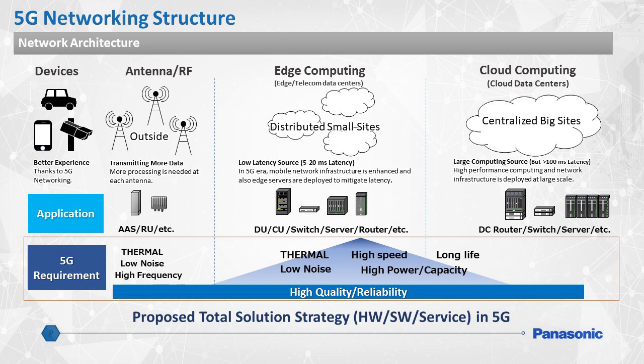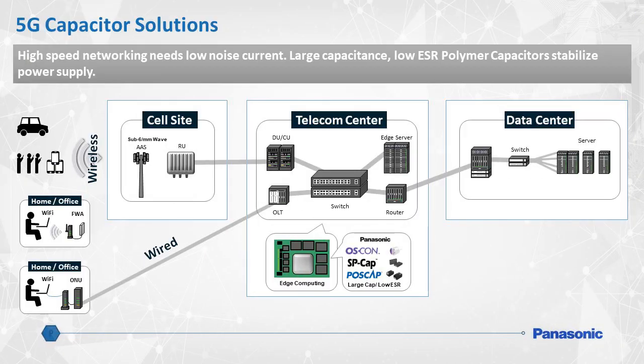These devices will often require low noise current for stable power supply, protection against high inrush loads, and even materials for thermal management. Panasonic's goal is to offer a total package of component solutions that will ensure high endurance, quality, and reliability. High-speed 5G networking requires low noise current, which in turn necessitates large capacitance and low equivalent series resistance, or ESR.